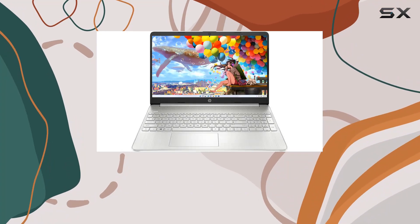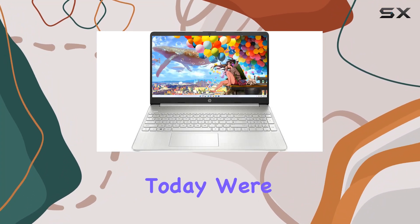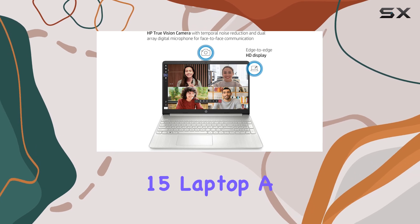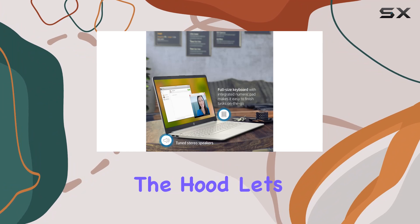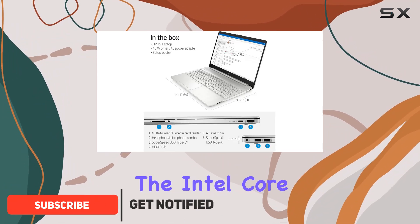Hey there, welcome back to another tech review on the channel. Today we're diving deep into the HP 15 laptop — a sleek machine packed with some serious power under the hood. Let's talk specs. First up, we've got the Intel Core i3.